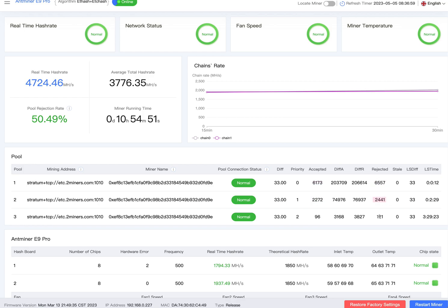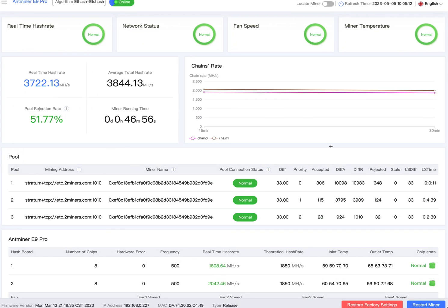Solo mining did not work out either. I did not hit one block in five days — I don't know if it was my rejected shares or what, but I could not hit a block. I wasted five to seven days on solo mining. Here's another time I tried doing the new upgrade release — still 51% rejection rate no matter what I tried.